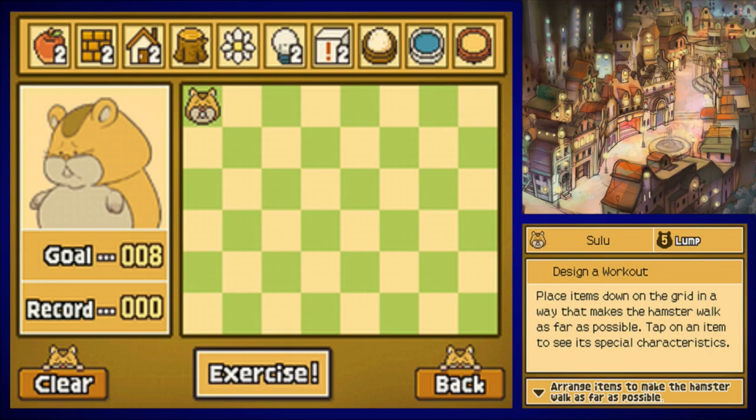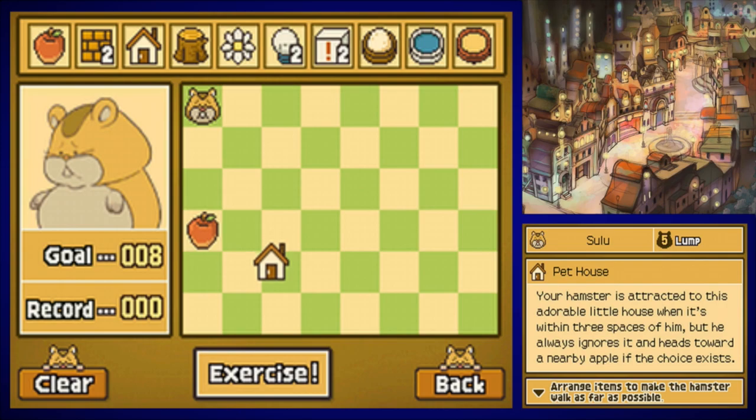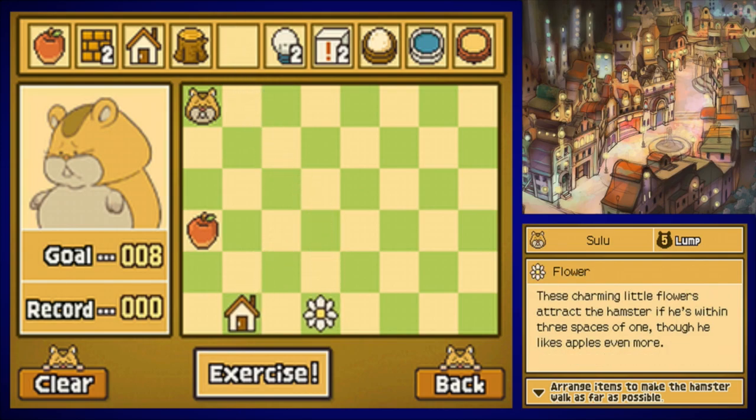There are six different workouts we need to do with him, and they don't all have single solutions — you can do a wide variety of different workouts. I'm just going to follow the guide and do whatever they tell me. First one: you're going to put the apple right here, the house right here, the flower right here, and then get to work. I apologize in advance for what you're about to hear.